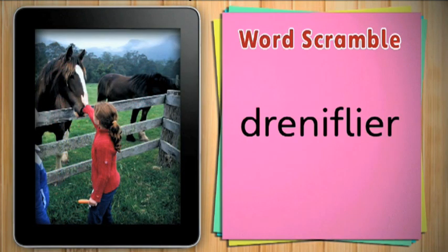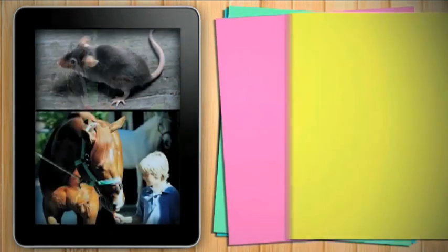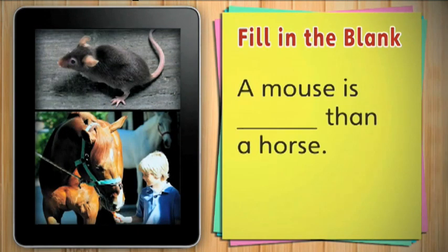Unscramble this word. Friendlier. I think this horse is friendlier than that horse. A mouse is bigger than a horse? A mouse is smaller than a horse.